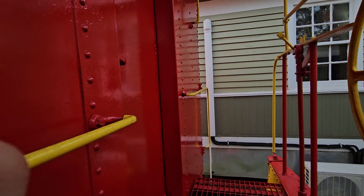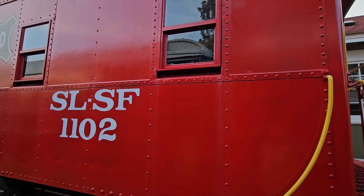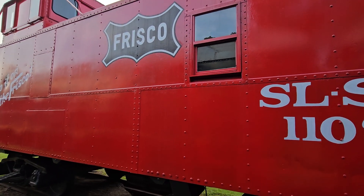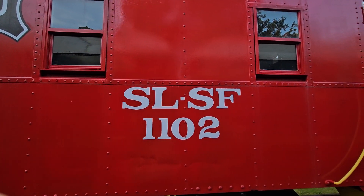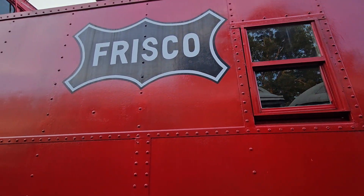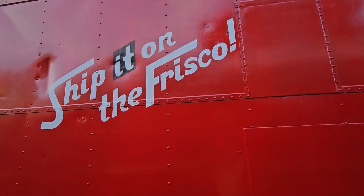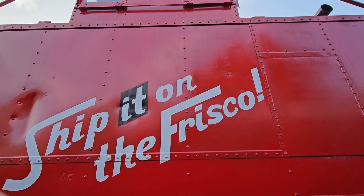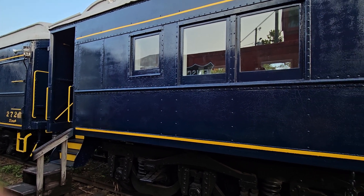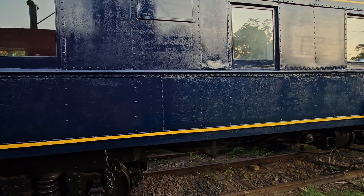Look how nice that looks. Look how nice that looks. And there you go — by the train museum. Just look how awesome that is. I like that yellow stripe; I think yellow makes it really pop — the yellow, the red.